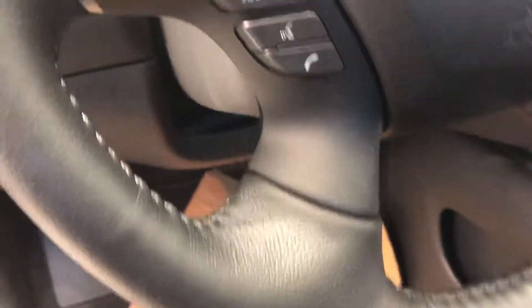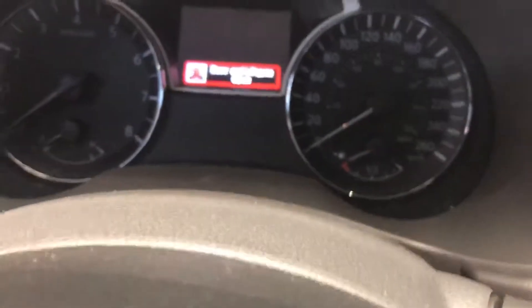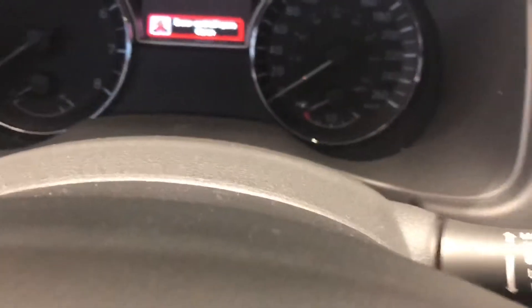There's also cruise control, Bluetooth, radio controls, and an information center on your steering wheel. The readout is in between the tachometer and the speedometer.